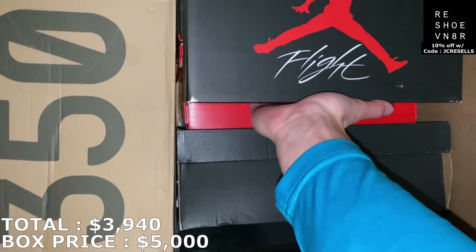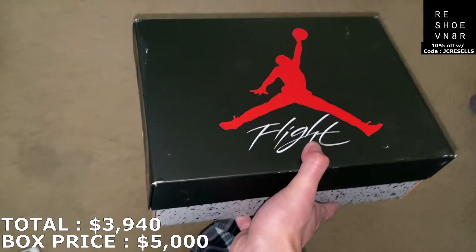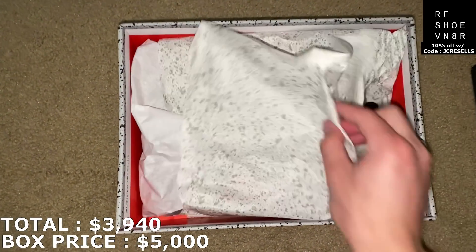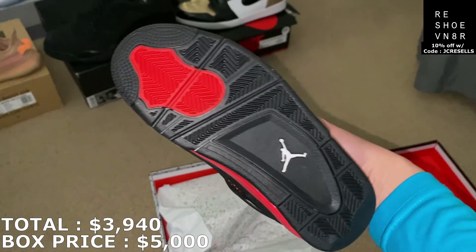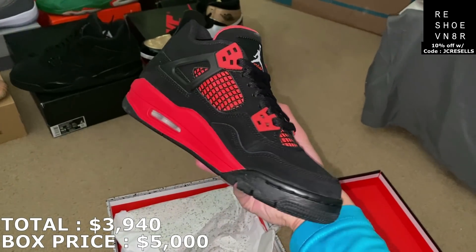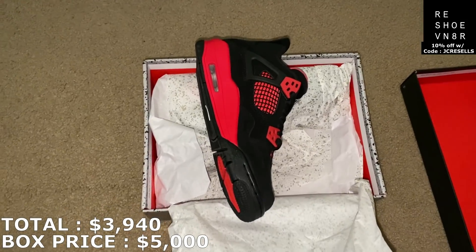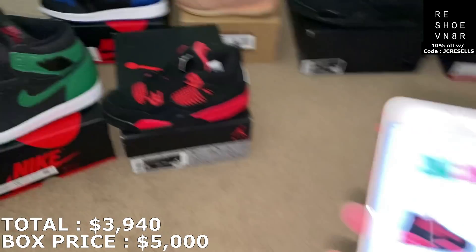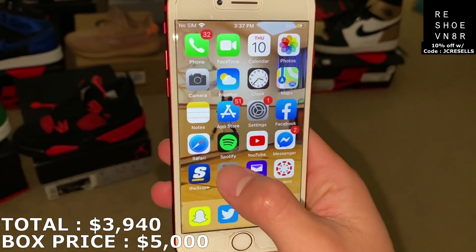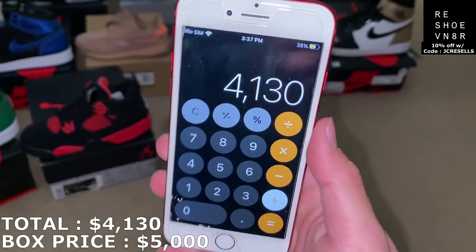Size 4 Youth. I'm going to go ahead and guess these are the Red Thunders — Jordan 4s. Yep, they are. Really good pair right here. These are for sure going to move fast. This is the next shoe from the box, guys — Jordan 4 Red Thunders. And these are surprisingly going for under $200. I'm going to mark it at like $190, because I know for sure I could get around that price. So I'm over the $4,000 mark, still a good amount of shoes to go.